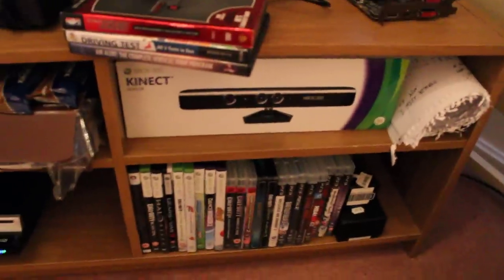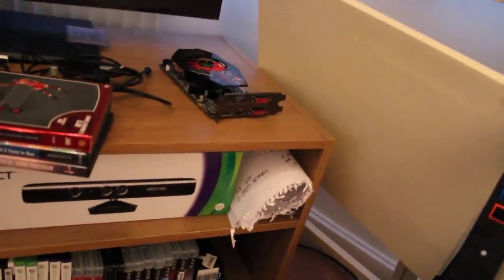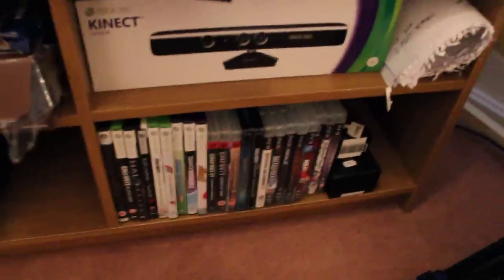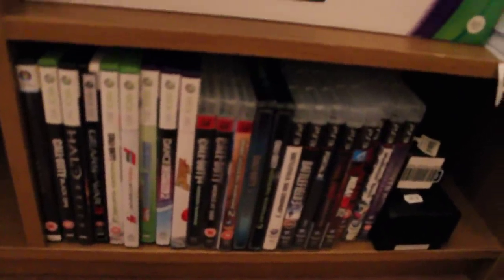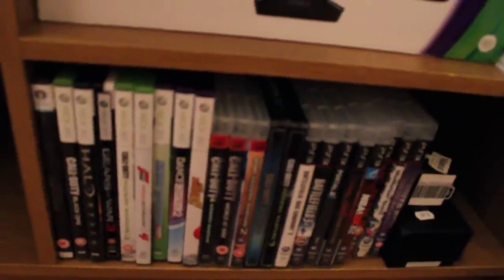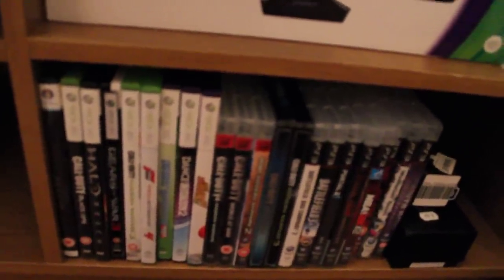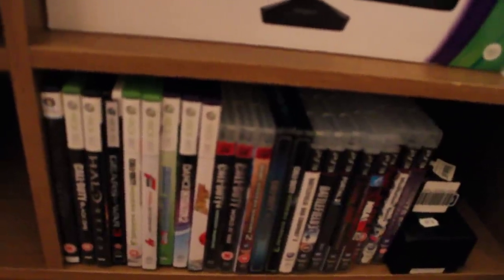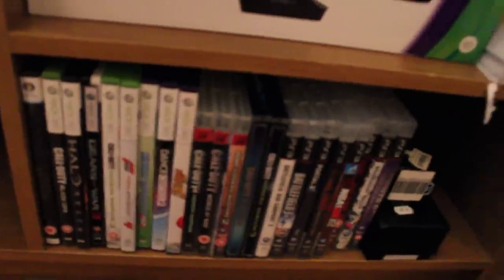Right here I've got the Xbox Kinect box. As I said, the Guitar Hero guitar. We've got a tripod in the back and another little small desk. Right here are the games — let's name them real quick, left to right. We've got Skyrim for the PC. Xbox games: Call of Duty Black Ops, Halo Reach, Gears of War 3, Modern Warfare 3, Forza 4, Kinect Sports, Dance Central 2, and Kinect Adventures.